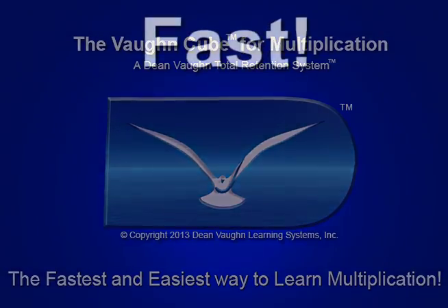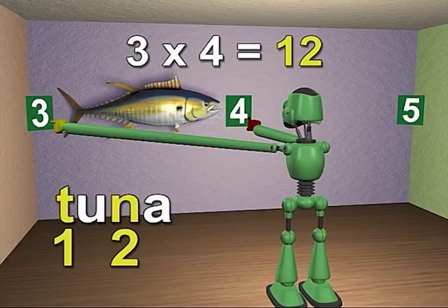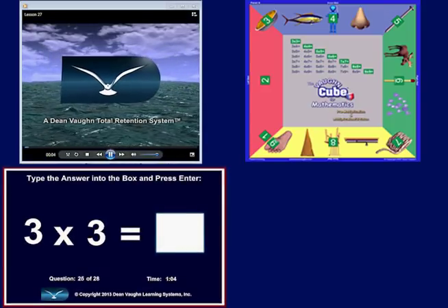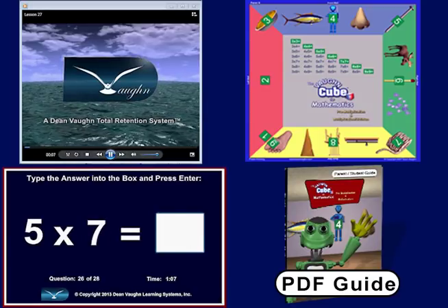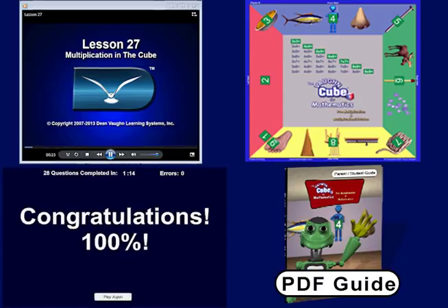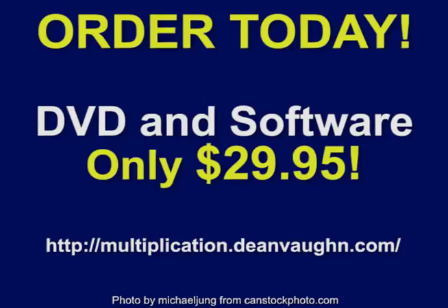Children love this program because it's fast, fun, and easy. Parents love it because it works and because their child can remember what is learned. The complete package includes video instruction, the practice panel, computer software to develop speed and accuracy, and a parent guide. Make the right decision for your son or daughter — give them a head start to be successful in mathematics, or as a remedial program, help your child catch up and get ahead.